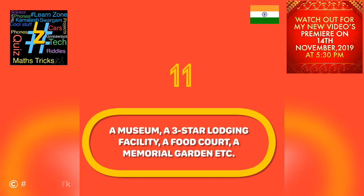A museum, a three-star lodging facility, a food court, a memorial garden, and a grand museum are all part of the Statue of Unity complex.